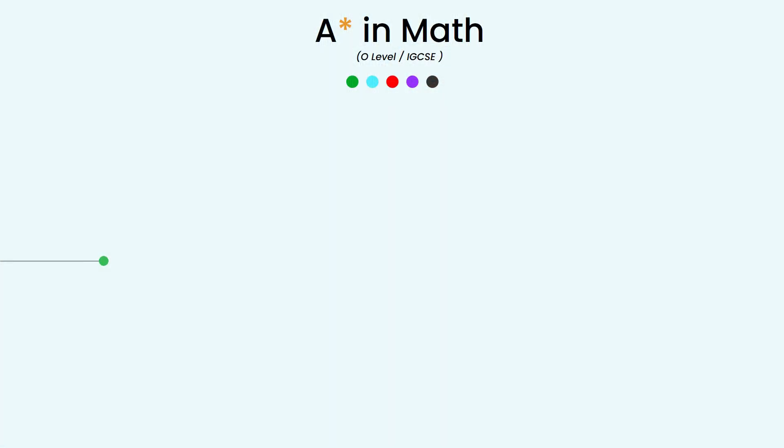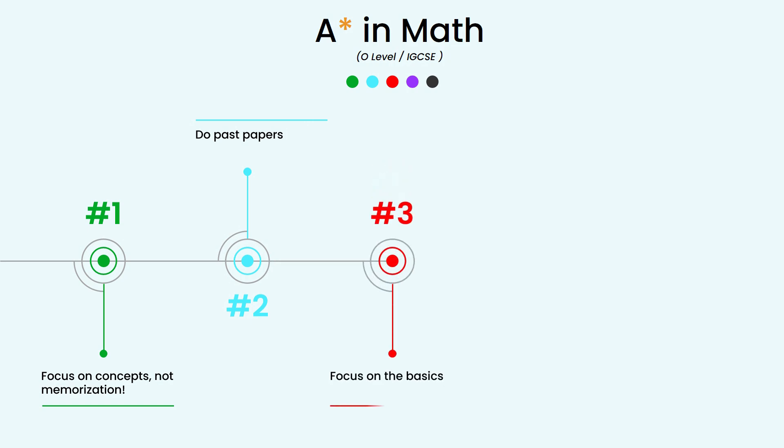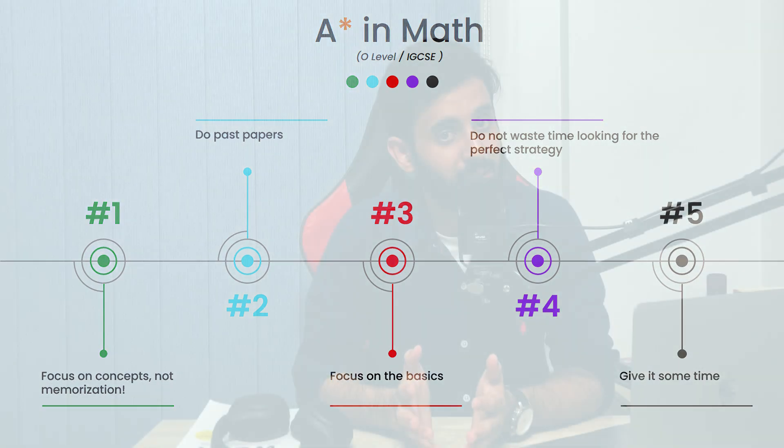Hello everyone, hope you guys are doing well. In this video I will be sharing with you five simple steps which you need to follow if you want an A or an A star. So without wasting any more time let's get straight into it. And as always if you're new here make sure to subscribe to the channel and do share this video with your friends, classmates, whoever you think can possibly benefit from it.